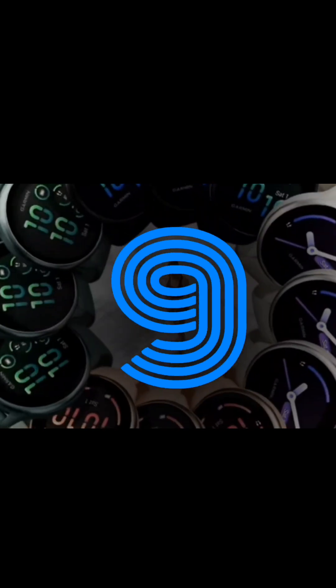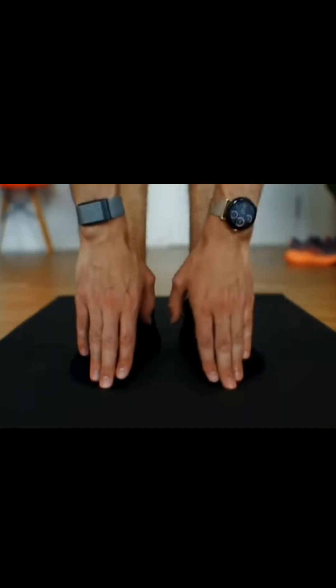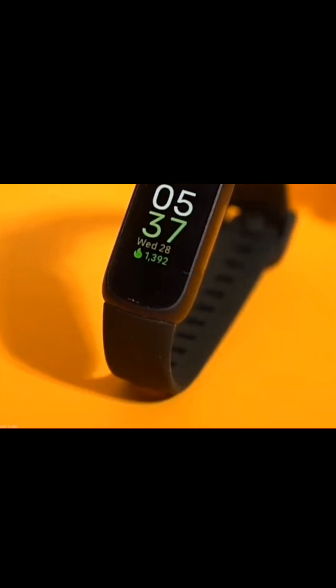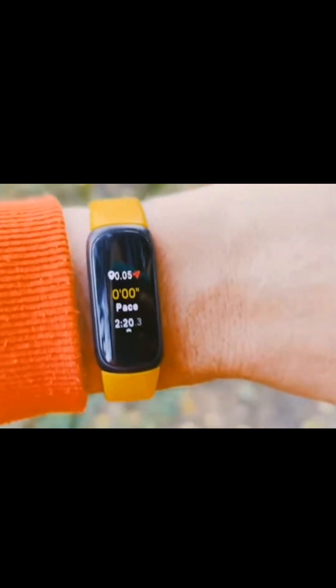At number 9, we have fitness trackers. These handy devices monitor your steps, heart rate, and even sleep patterns. Brands like Fitbit and Garmin have made it easy to track your daily activity levels and set personalized goals. Plus, many come with smartphone apps that provide insights into your overall health.